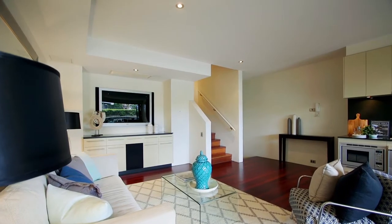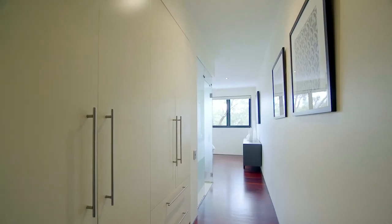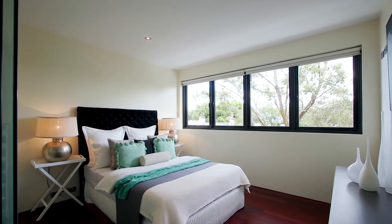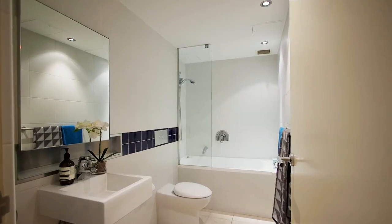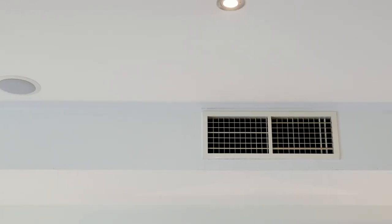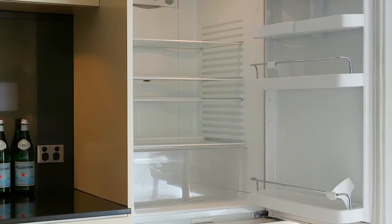On the split level you will find both bedrooms are well proportioned and fitted with built-in wardrobes. The master, located at the rear, has bifold windows with a private leafy outlook and includes a chic ensuite. Additional features include a main bathroom with spa bath, ducted air conditioning throughout, integrated sound system, and fridge and microwave.